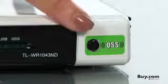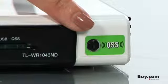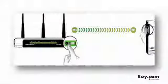The 1043ND features a quick security setup button. By pressing the QSS button on the router and the network adapter, you can instantly establish a secure wireless connection without the hassle of configuration.